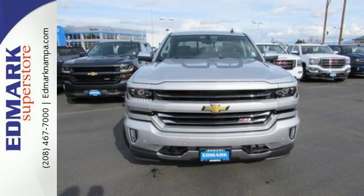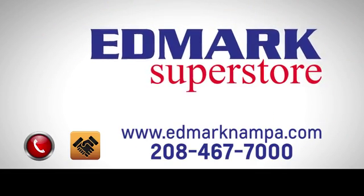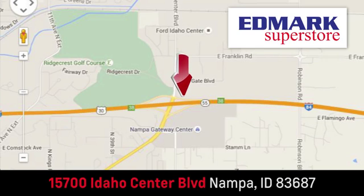Stop by for a test drive today. Fast, fair and fun. Give us a call or stop by — we're conveniently located in the Idaho Center Auto Mall.